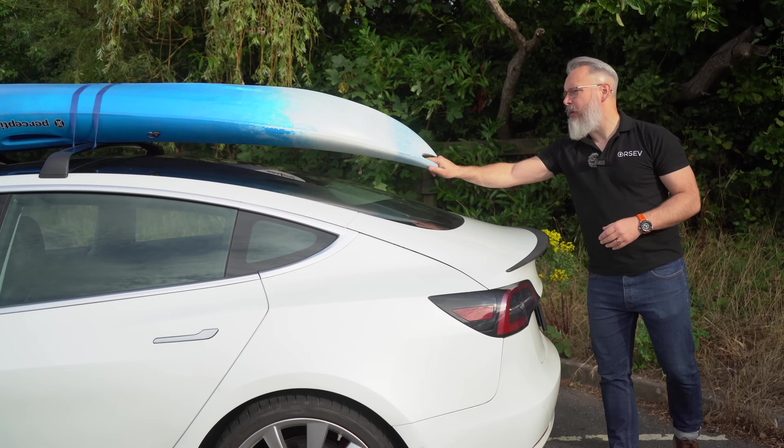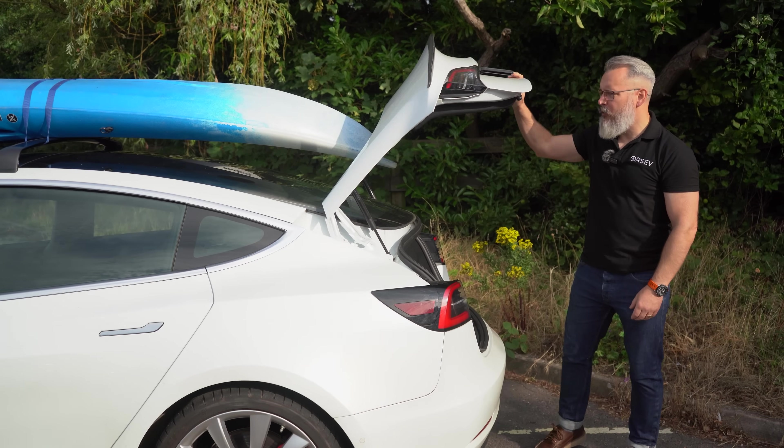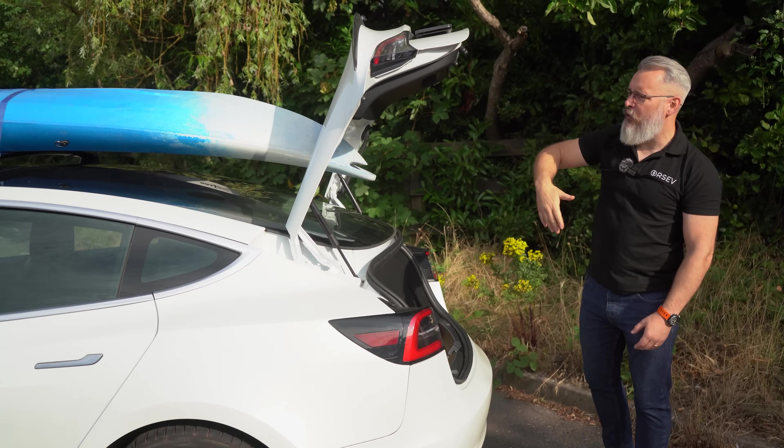First, when I put this on, I thought that this was going to be a nuisance because I wouldn't be able to open the boot, but it turns out that you can open the boot absolutely fine to its fullest extent.